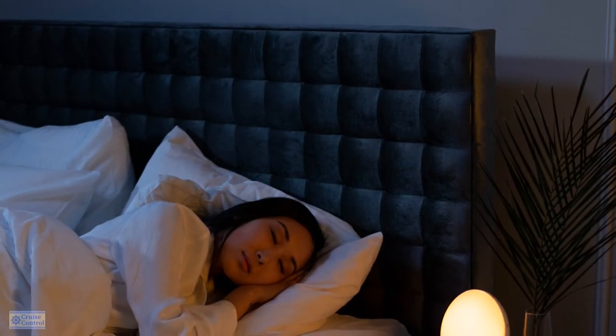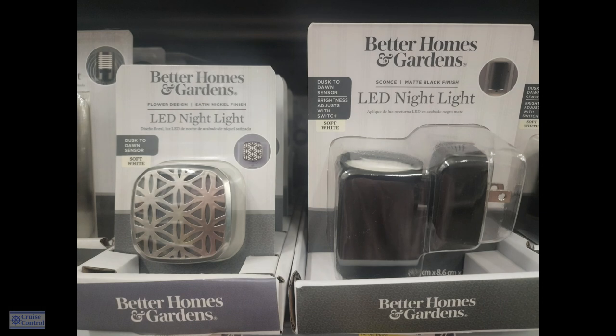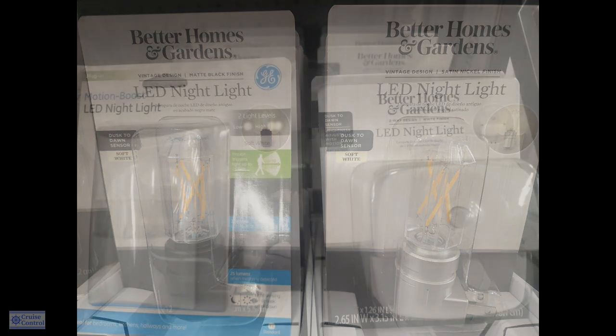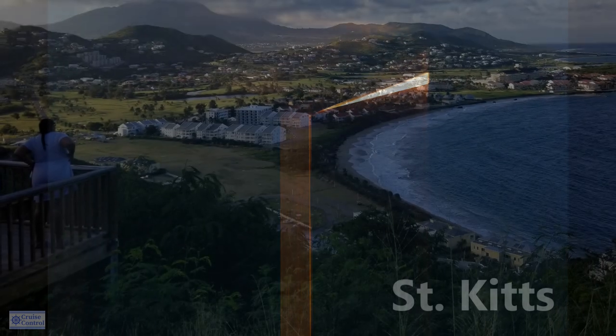Number eight: something I like to take along is a nightlight — just something small. Because when nighttime falls on a cruise ship, it is dark. It doesn't matter if you're in an interior room or a balcony. If the ship starts moving, the bathroom door may not stay in the same place. To get up during the night for any reason, you need just a little bit of light. Something really small is perfect.